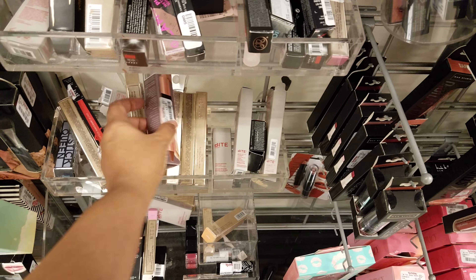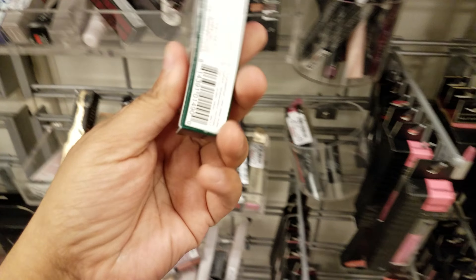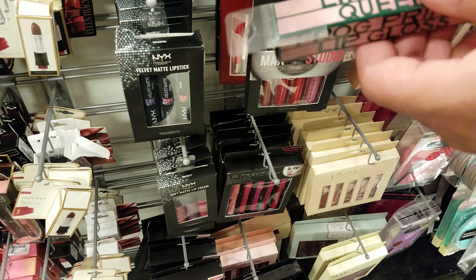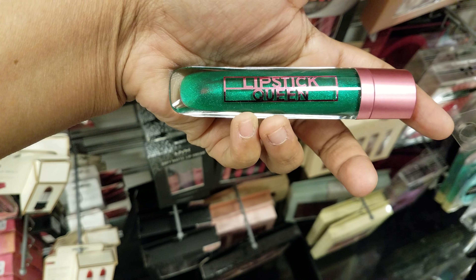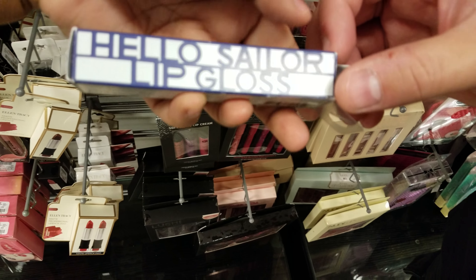Let's see — I think they would have more lip stuff but they don't. Is this the frog one? Yeah, it's all green. Let's see what that looks like — everything that's frog is green. Oh, look at that tube — that's cool packaging. There's a blue one too — Hello Sailor gloss.